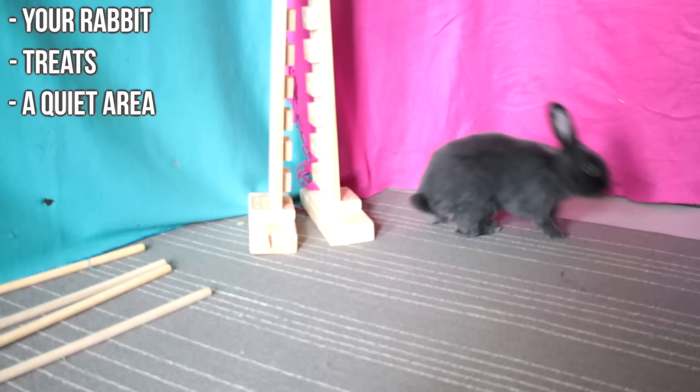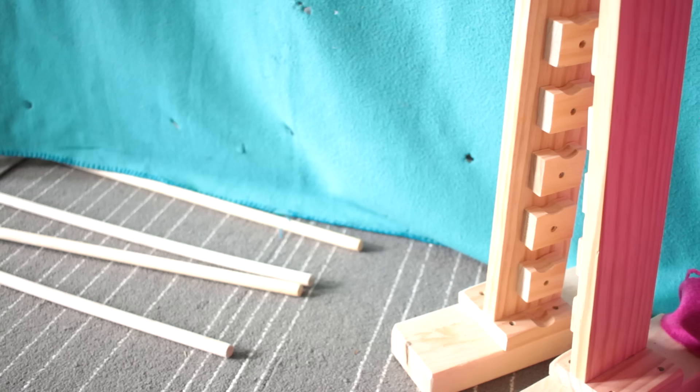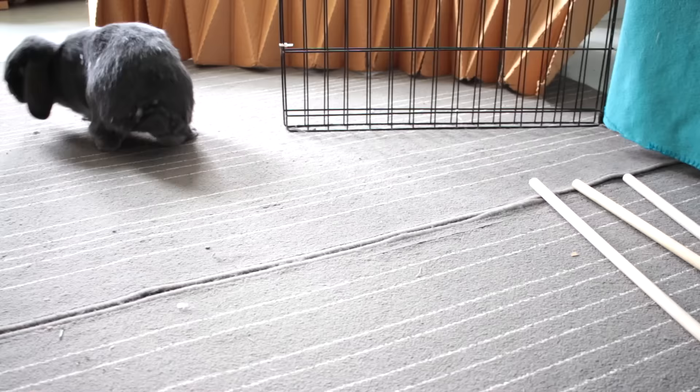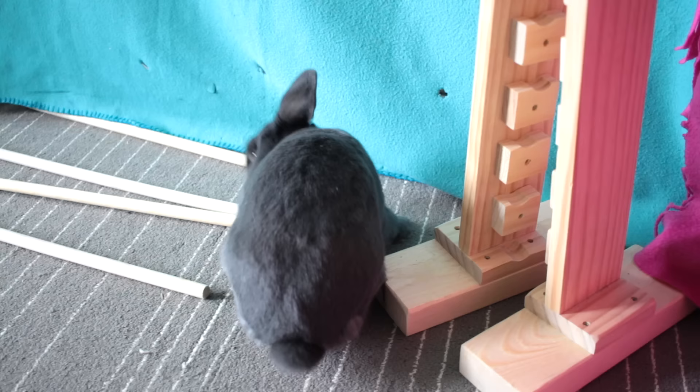It's also helpful if you're the only person training them and nobody else is interrupting. Optional items for training include things like a clicker for clicker training, agility jumps, tunnels, hoops, and boxes. In this video I'm mainly focusing on teaching agility and tricks, and not litter training. I do have a video about litter training your rabbit that I will link at the end.